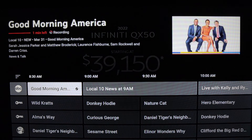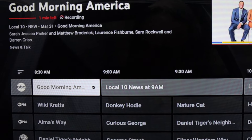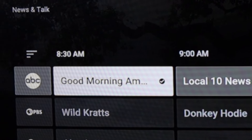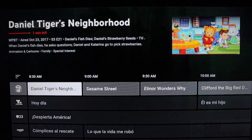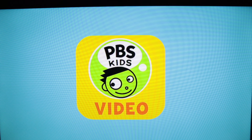When I make it to Good Morning America, there is a checkmark visible from the live guide. The reason is that it's something that is added to my library, so this is a way to easily know when something in the live guide is also being recorded.